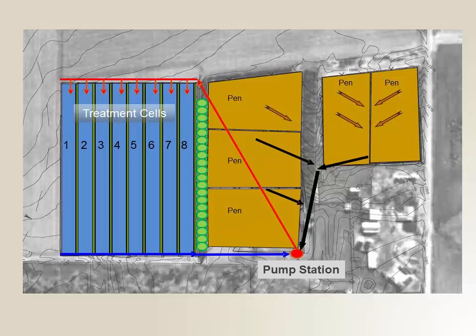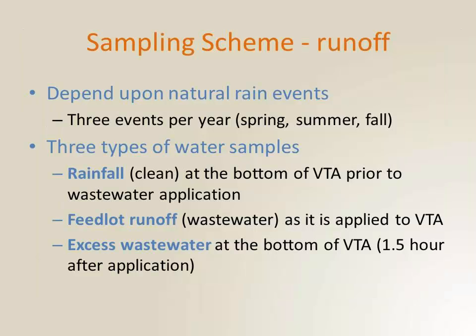This is an overhead shot of the particular vegetative treatment area where we collected our data. To the right side of the tree line is the feedlot operation — four separate pens. The runoff is collected at the bottom of the pens, and there's a series of valves that allows the runoff to stay in the pens until the valves are opened. Once the valves are opened, it moves to the pump station and can be applied at the top of the treatment cells. We liked that there were eight treatment cells because then we can do replicates. There are also earthen berms between the cells.